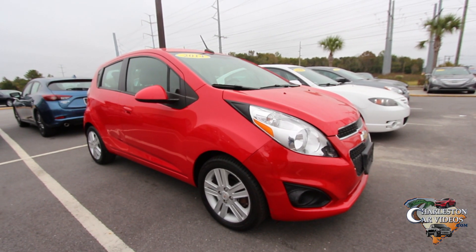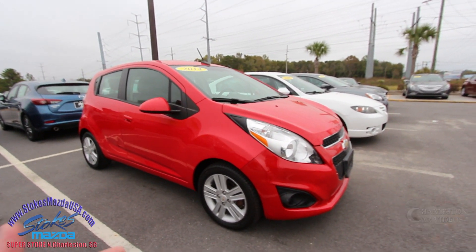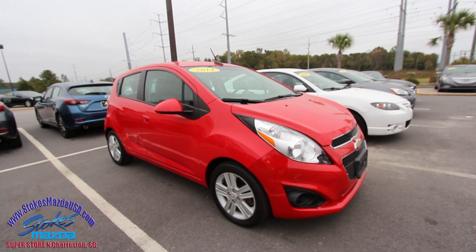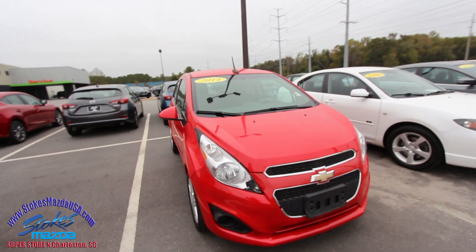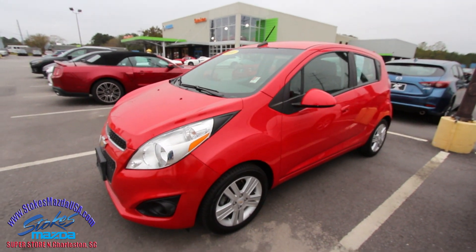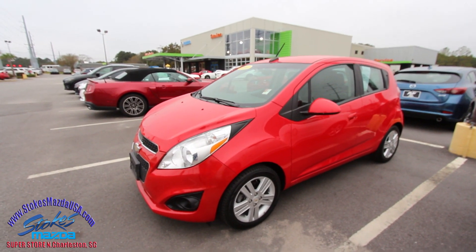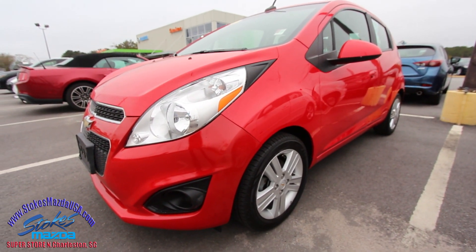What's up everybody, today we're here at Stokes Mazda on a gloomy November day — but not gloomy with this little car. This will definitely brighten up your face and give you a little smile. It's the 2014 Chevy Spark, and this car deserves a little love while we're out here filming it. Let's show this little car some love — and it's definitely a love color, that bright red.